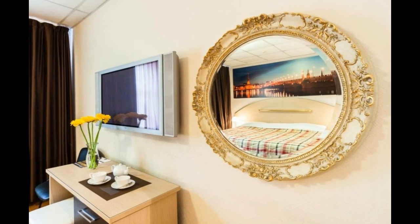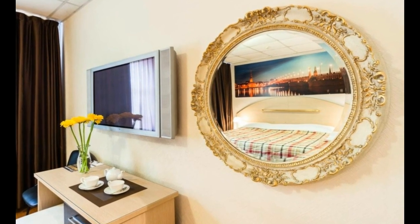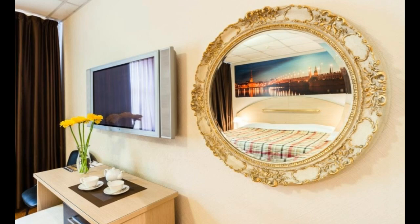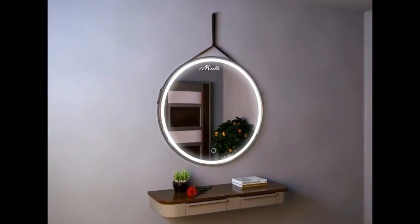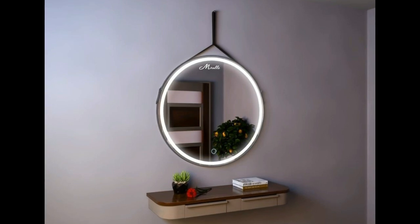Decorative mirrors are one of the easiest design elements to install and maintain. Unlike a fresh coat of paint or expensive furniture, mirrors require minimal effort to integrate into your space. Cleaning them is a breeze, and they don't wear out over time.